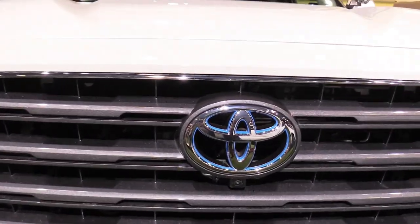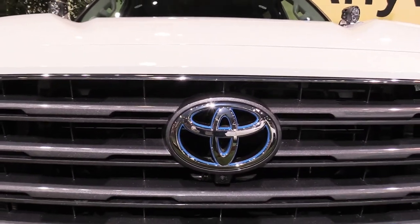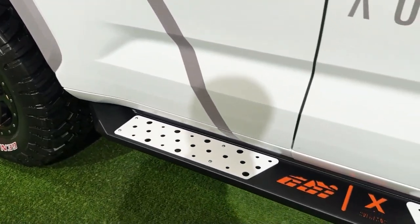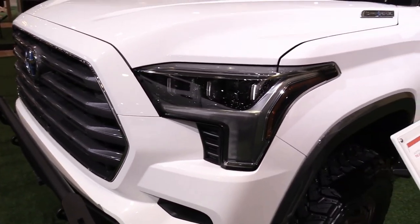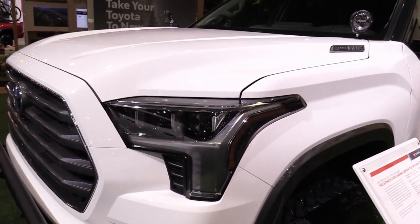Interior comfort and cargo: the Sequoia's large interior continues in this new generation with a third row of seats as standard equipment. A second-row bench setup with eight-passenger capacity is standard, with optional second-row captain's chairs reducing the number of seats to seven. Headroom is limited in both of the rear rows, particularly when equipped with the optional panoramic sunroof.